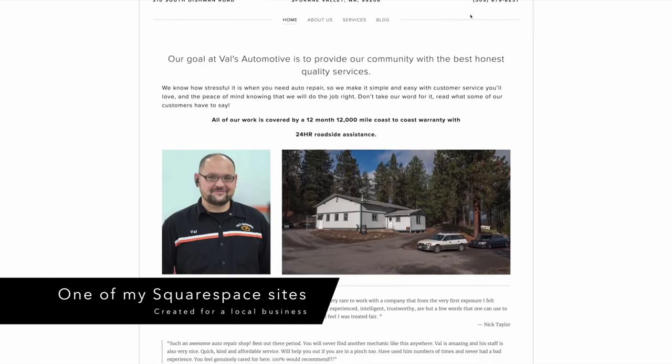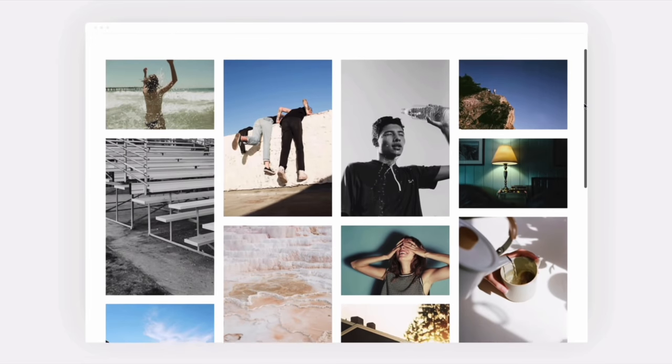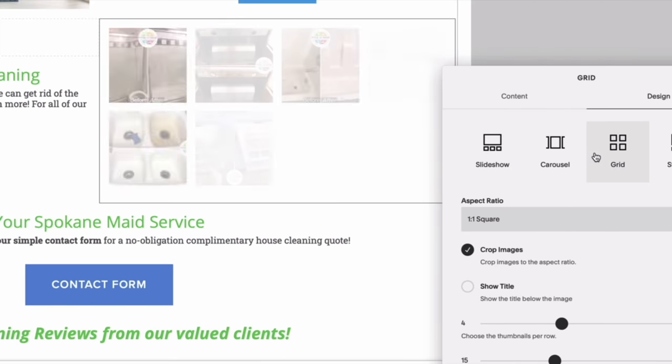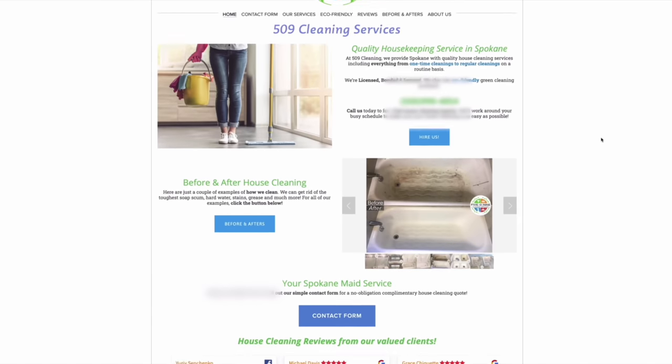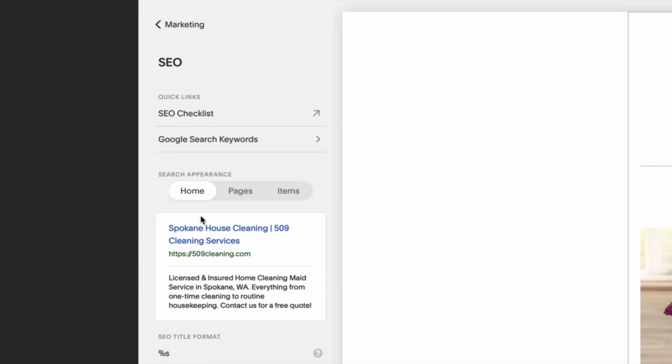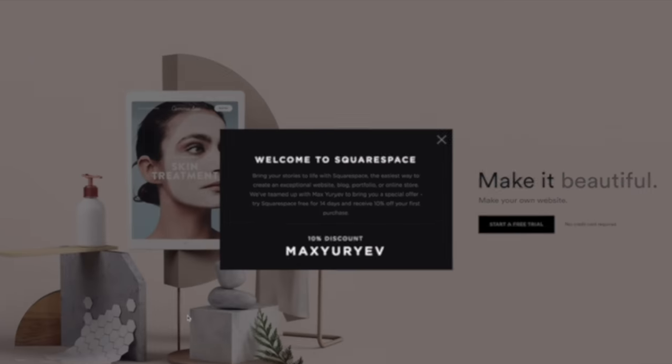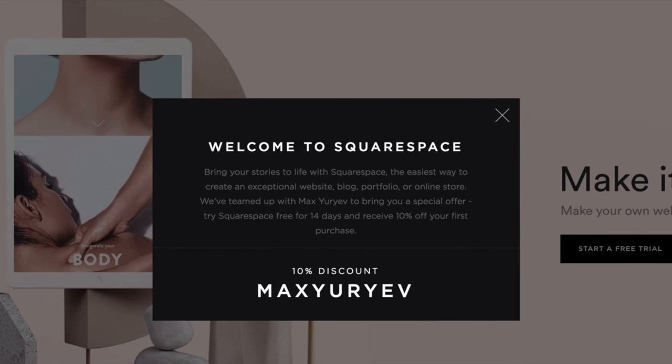Now a shout out to the sponsor of this video, Squarespace. If you have more free time than usual right now, you should consider making or upgrading a website — Squarespace is the best way to do it. You can build a great-looking website with no web-making experience, whether it's a portfolio, blog, or e-commerce. Go to squarespace.com/maxy or use the custom link below for a free two-week trial — no credit card needed — and save 10% off your first purchase when you're ready to launch.